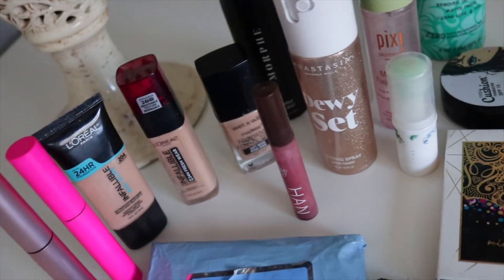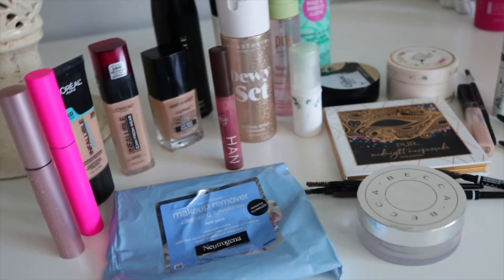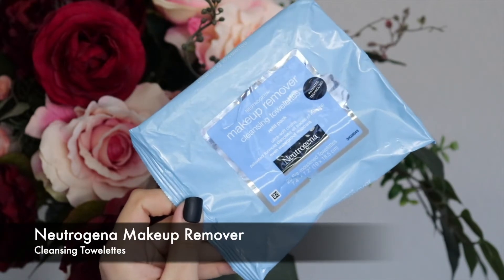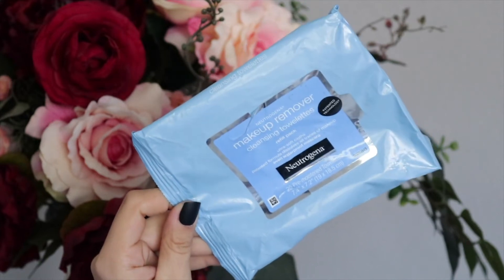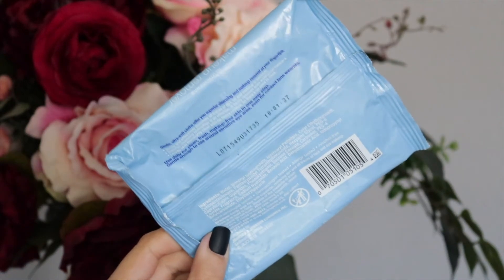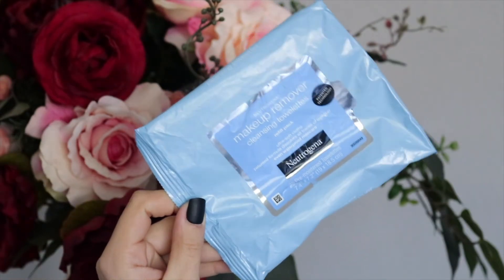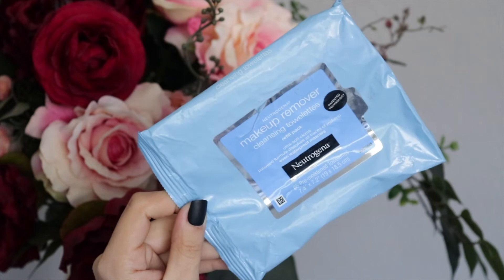Let's jump straight into it. The very first product is my Neutrogena Makeup Remover Cleansing Towelettes. I've gone through more than one pack easily. I use these as I'm filming to wipe away swatches, as my makeup remover, and every single day overall. They've never failed me — these wipes are a holy grail, ride-or-die product. My mom even loves them. They get all of the makeup out, they're not super harsh on the skin, and they smell really good.